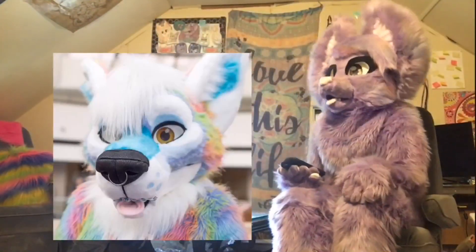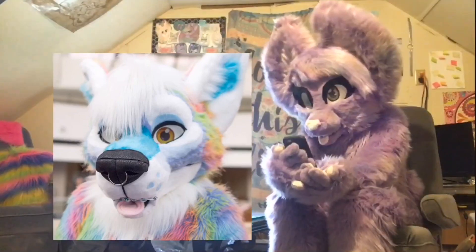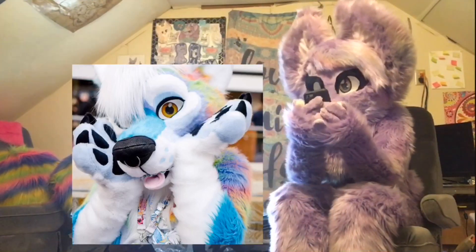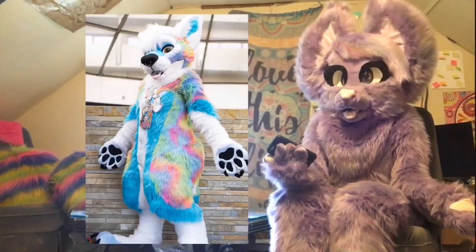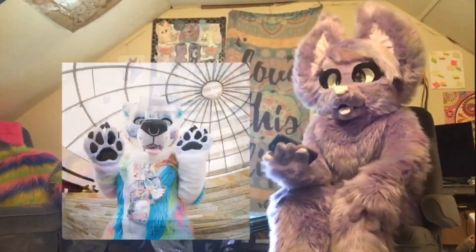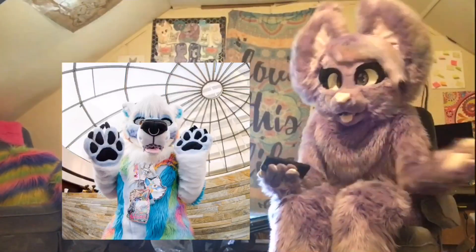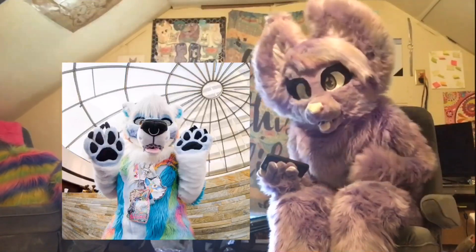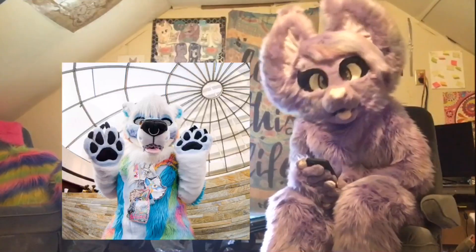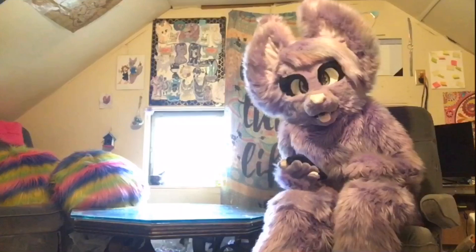At number three, we have Prism by Personalities — and I'm jealous of that fursuit maker name, that's perfect. This suit is a marvel. Not only the body colors, but when you zoom in there are freaking braces — this fursuit has braces, and I've never seen anything so unique and awesome in my life. And this little nose ring — I just love this suit so much.